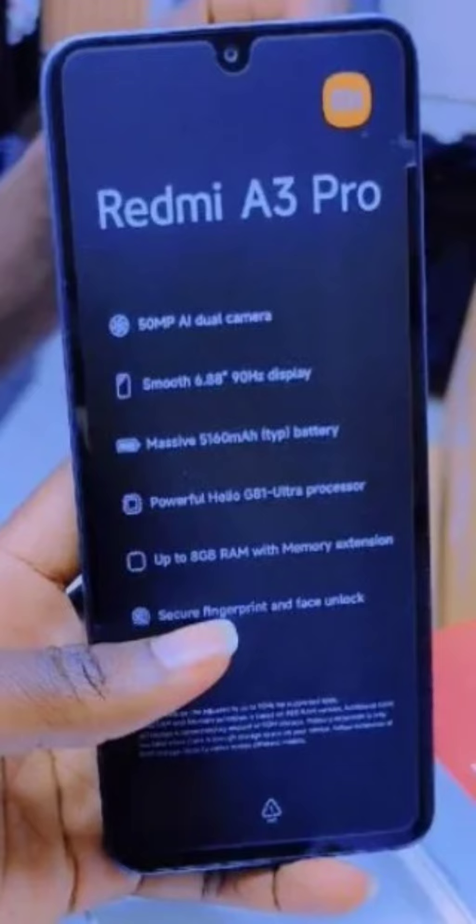The A3 Pro seems to build upon the foundation of the standard Redmi A3. It boasts a 6.88-inch display, maintaining a 90Hz refresh rate. Under the hood, the Mediatek Helio G36 in the A3 gets an upgrade to the Helio G81 Ultra in the Pro variant, paired with up to 8GB of RAM.